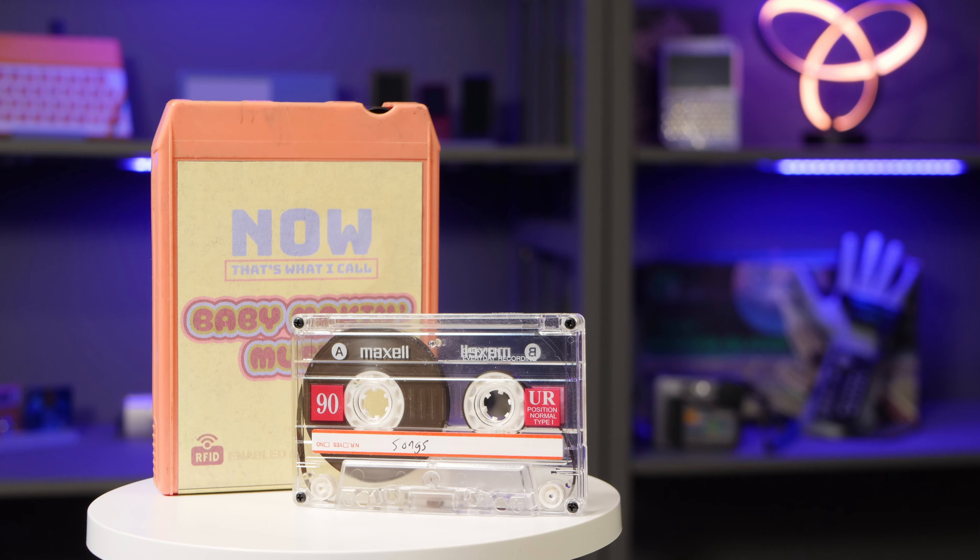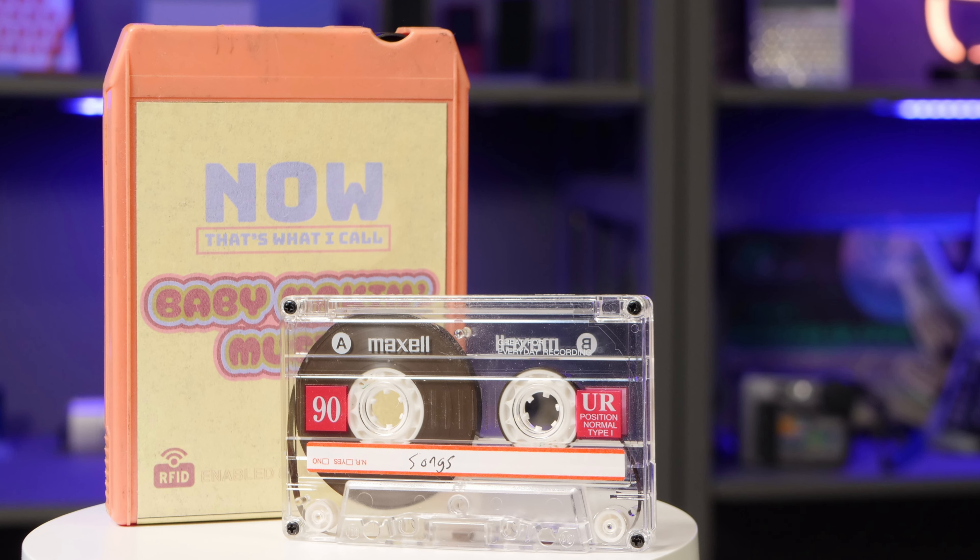Imagine that it's 1972 and you're cruising down Main Street in your dad's T-Bird with your girl in the passenger seat. You need some tunes, so you pop in that 8-track from some new band called the Eagles. Life is pretty good.